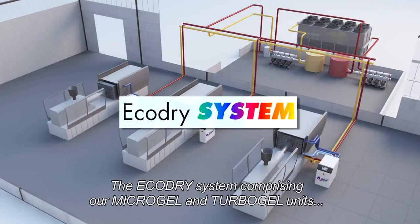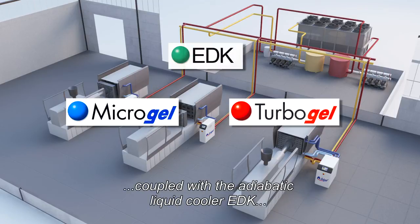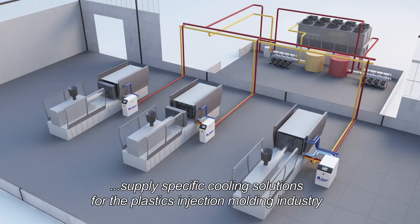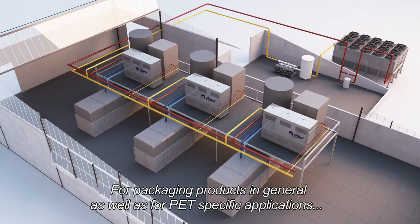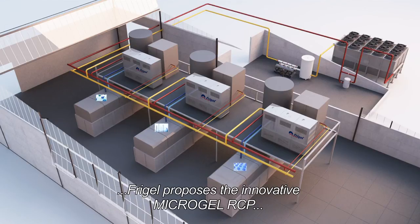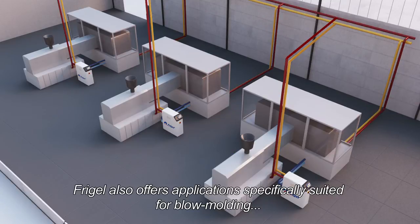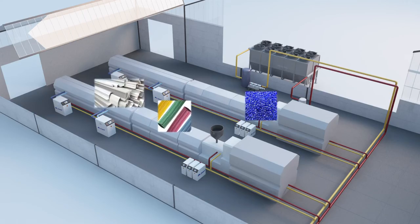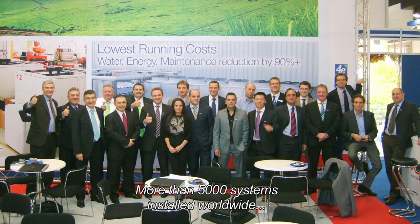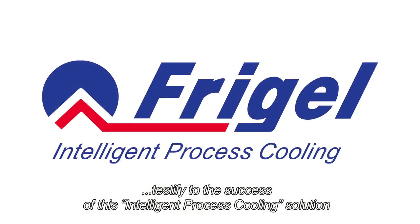The EcoDry system, comprising Microgel and Turbogel units coupled with the adiabatic liquid cooler EDK, supplies specific cooling solutions for the plastic injection molding industry. For packaging products in general, as well as for PET-specific applications, FreeGel proposes the innovative Microgel RCP. FreeGel also offers applications specifically suited for blow molding and extrusion. More than 5,000 systems installed worldwide testify to the success of this intelligent process cooling solution.